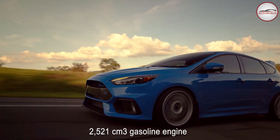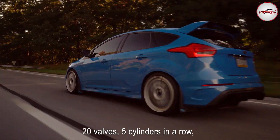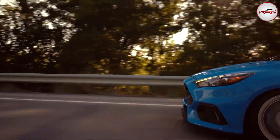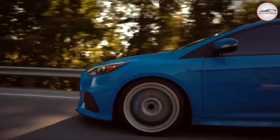The 2,521 cm³ gasoline engine features 20 valves and 5 cylinders in a row. The timing system has two control shafts. The head and block are built of aluminum, and variable valve timing has become the norm.